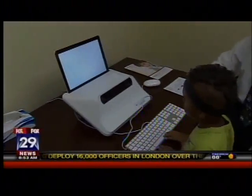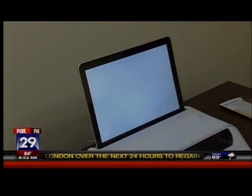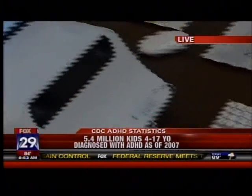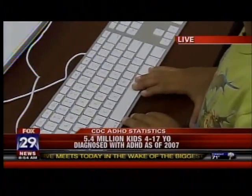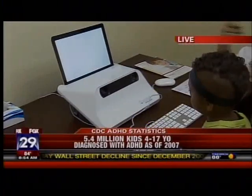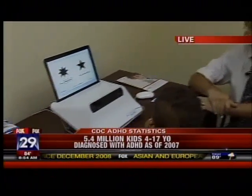What he has to do is discriminate between the different symbols that come up on the screen. There's a certain symbol that he has to respond to correctly by hitting the space bar, and another symbol comes up where he has to inhibit that tendency to hit the button — he has to stop himself. What this measures is his ability to pay attention and to inhibit his impulses to strike the space bar.